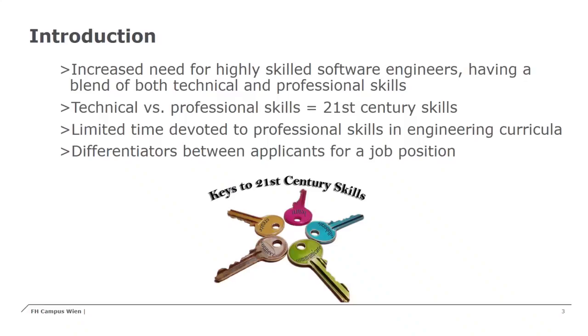Therefore, these skills are also referred to as 21st century skills, emphasizing their growing importance for modern employees. Due to the main focus in engineering studies on developing rigorous technical expertise, the time devoted to professional skills in an engineering curriculum is often very limited. These skills are often underdeveloped among many graduates, and so they are frequently essential differentiators between applicants for a job position.